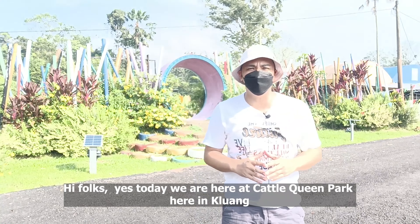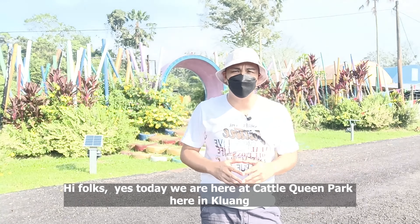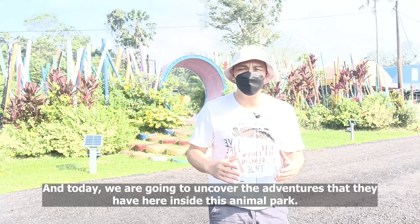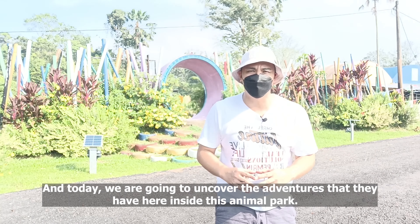Hi folks! Today we are here at Cattle Queens Park here in Kluang, and today we are going to uncover the adventures that we have here inside this animal park.